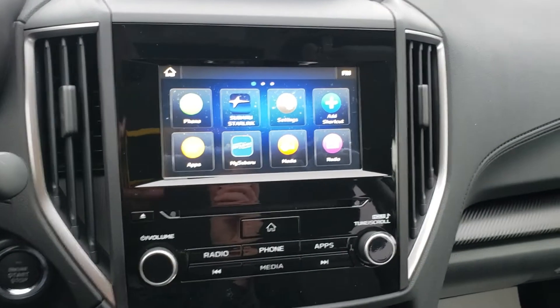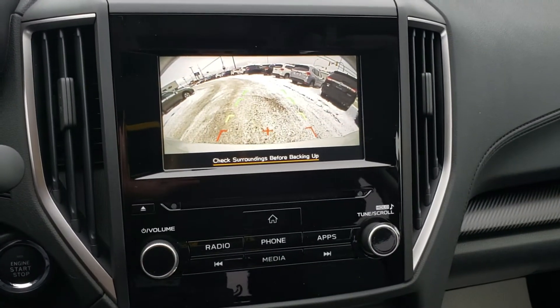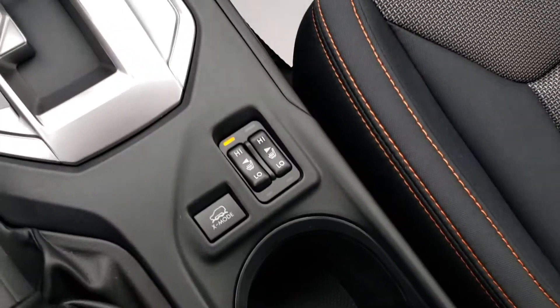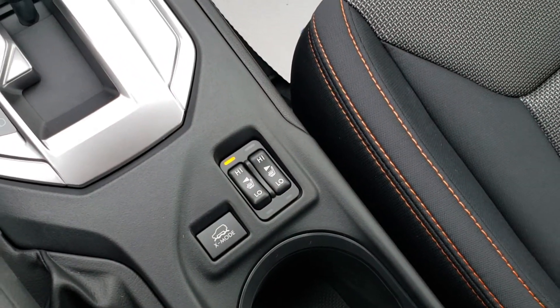AM, FM, CD, satellite radio. It's also our backup camera — put it in reverse and it shows you the top of your bumper. Climate controls are adjusted from there. And then of course heated seats, high and low for both the driver and passenger. So that's a brief overview of the 2020 Subaru Crosstrek Touring. I'm Tyson from Subaru, talk to you soon.